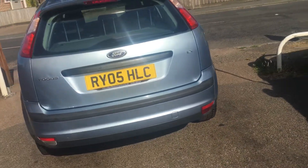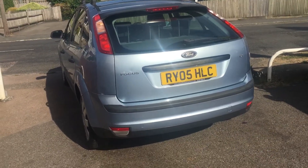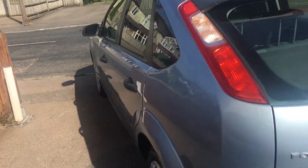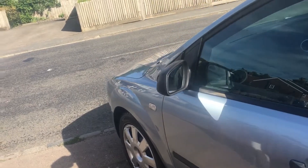As you can see, it's finished in a very attractive metallic blue. The car has actually covered 120 odd thousand miles. It does have a service history with it, and it is only three owners from new.